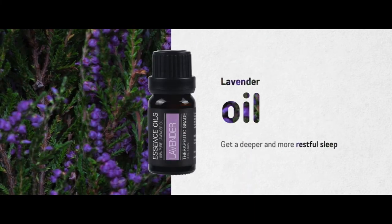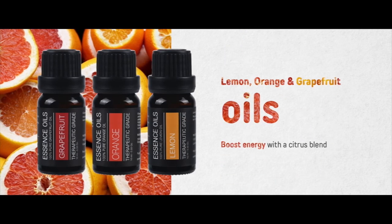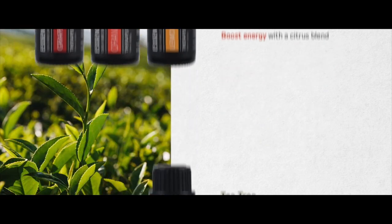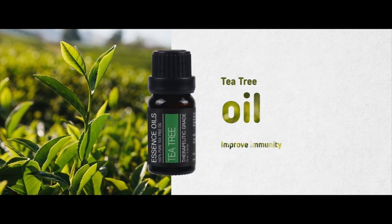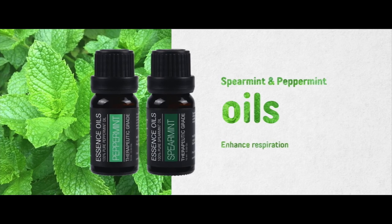Get a deeper and more restful sleep with lavender oil. Boost energy with a citrus blend of lemon, orange, and grapefruit oils. Improve immunity with tea tree oil. Enhance respiration with spearmint and peppermint oils.